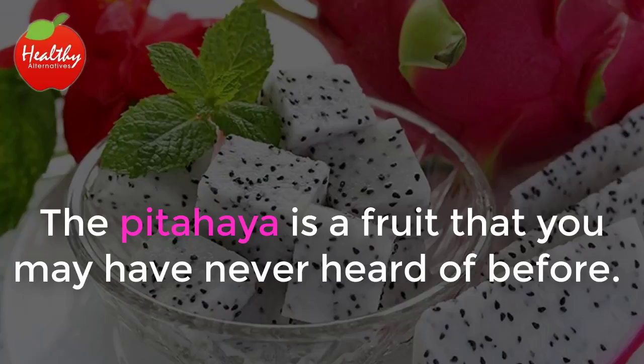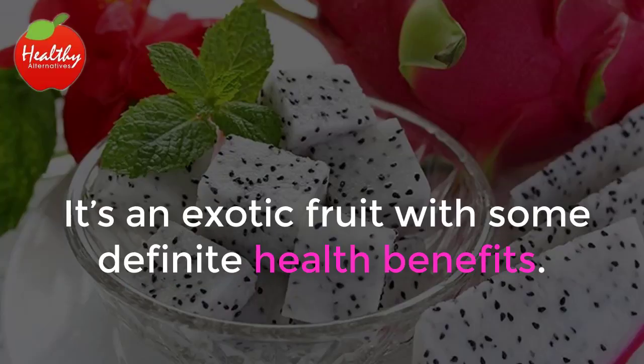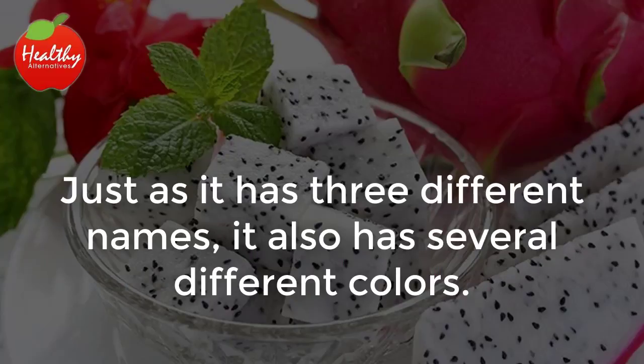The pitahaya is a fruit that you may have never heard of before. However, you might know it as the dragon fruit or cactus fruit. It's an exotic fruit with some definite health benefits. Just as it has three different names, it also has several different colors.